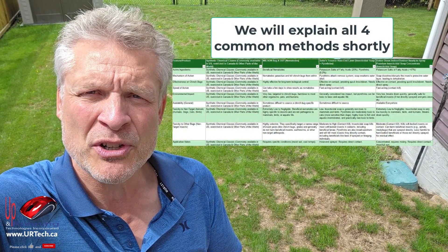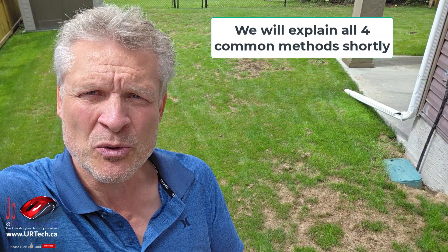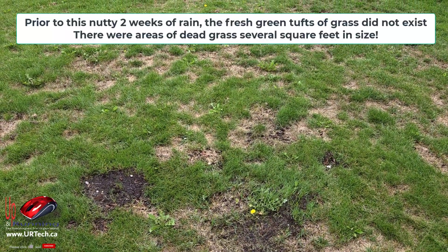I'd never heard of chinch bugs before, and I'd also never heard of nematodes before. But I've done a pile of research in the last few days and talked with a pile of garden people to figure out the best solution for my particular problem. We're going to go over all of the solutions, so the solution we choose may be different than the one you choose. My lawn used to look pretty much like this — now it looks like that, and I'm not happy.